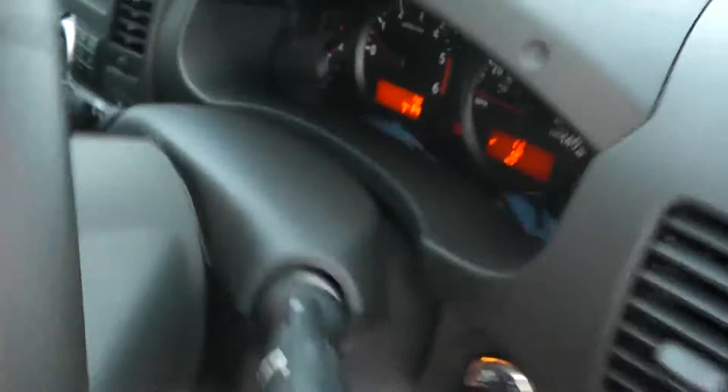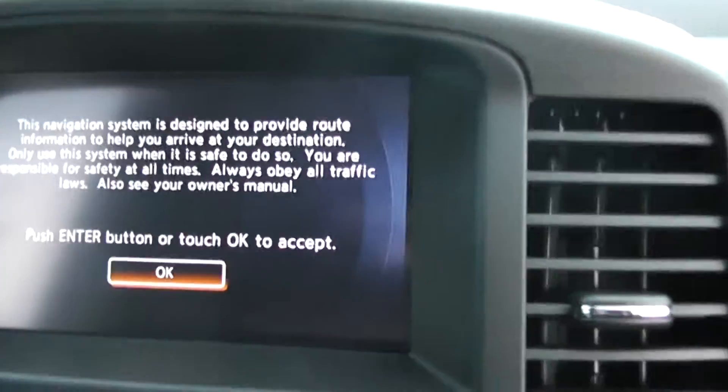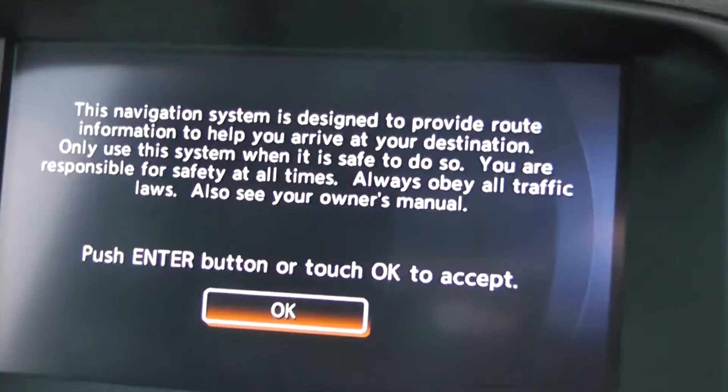Coming to the inside of the vehicle, here you can see we have the Nissan Connect Premium, which includes the sat nav, music server, Bluetooth and the rear colour camera.